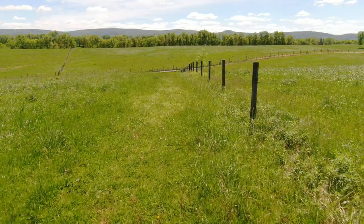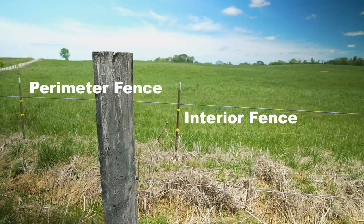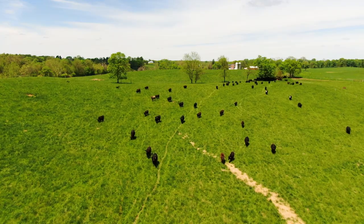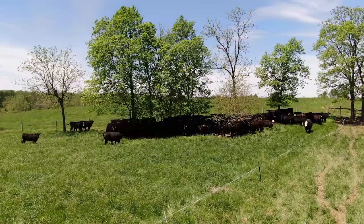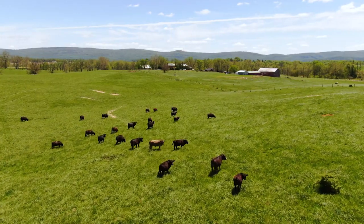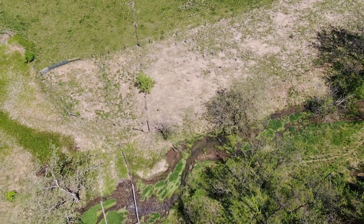Some of the things that NRCS specifically helped us do was to subdivide our pastures. Before we put in perimeter fencing and interior fencing, cattle would have to walk a quarter to a half a mile to drink. Not only would that be stress on the animal, but you'd have livestock trails, which would be a potential erosional hazard. By having those animals walk so far, you'd be taking nutrients off the field and putting them very close to the watershed.